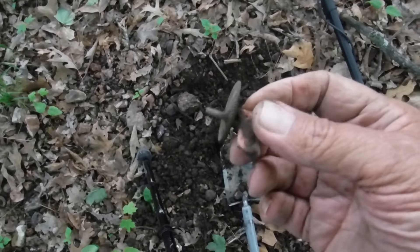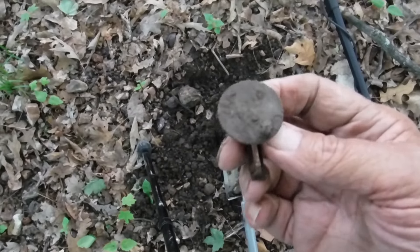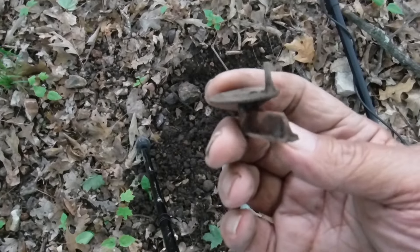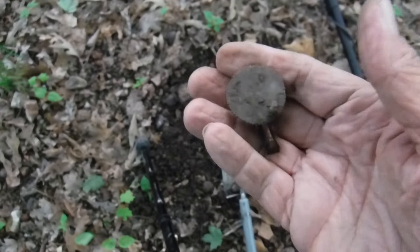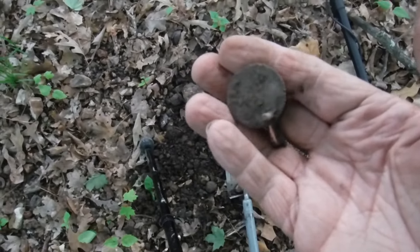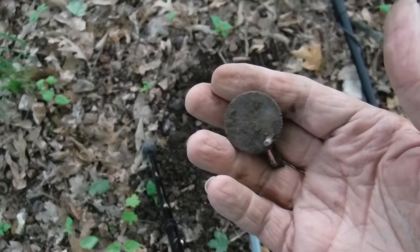Well, I found me a whatchamacallit. It's a gear, a metal gear, with a piece of plastic to it — to a toy, a clock, who knows. If anybody knows what this might be to, leave it in the comments please, because I got no clue.